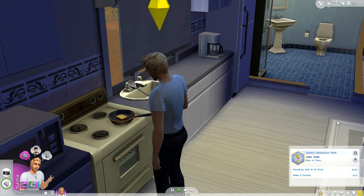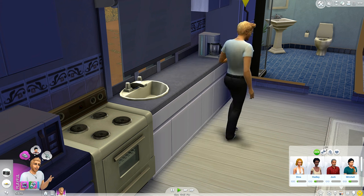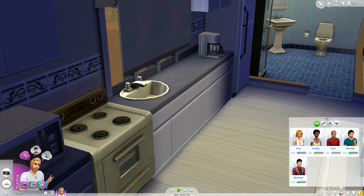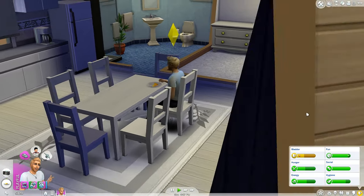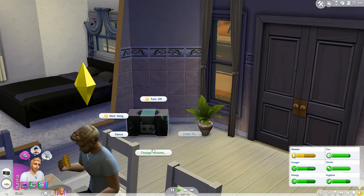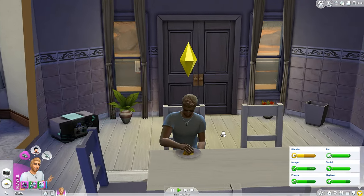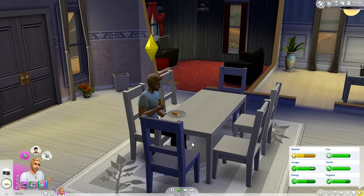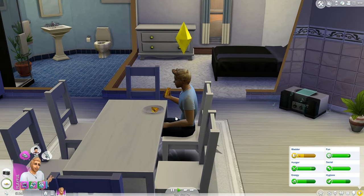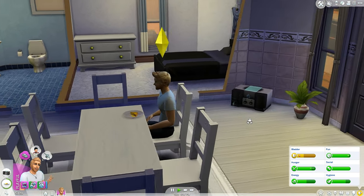Having a bit of a travesty with the seasoning. Jimmy decides to put on the stereo whilst cooking to get into the groove. From the relationship screen we can see Hadley, Mitchell, and Mortimer have all had their relationship bars increased. We change the music to a bit of pop — more Jimmy's style. Look at that: the smell of melted cheese on bread — glorious.